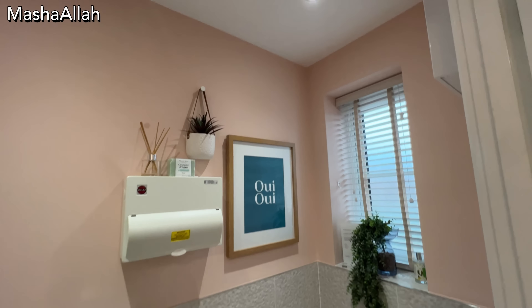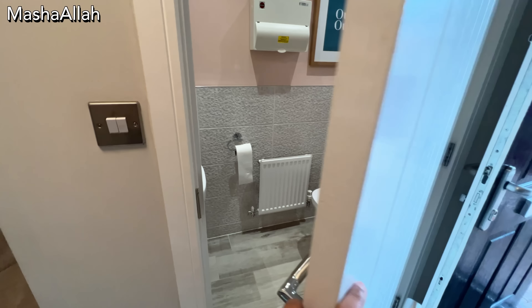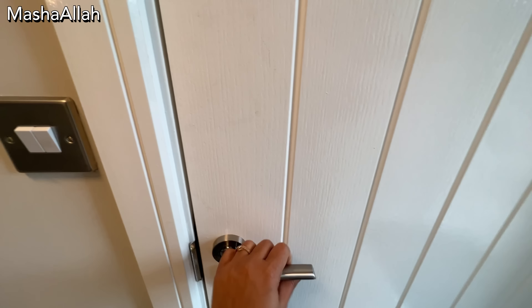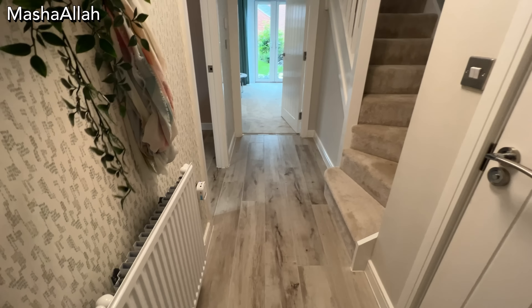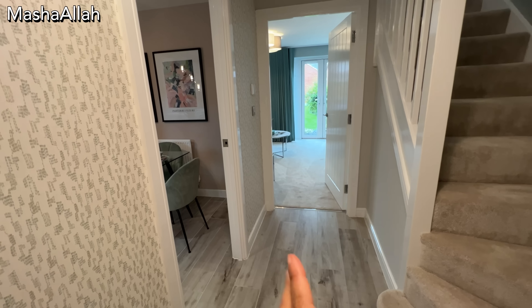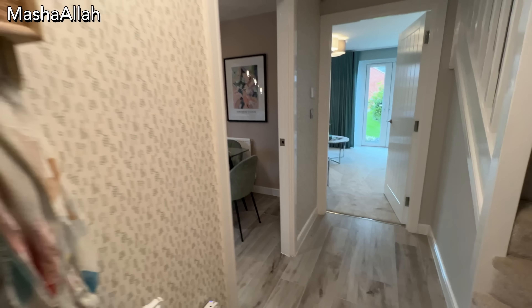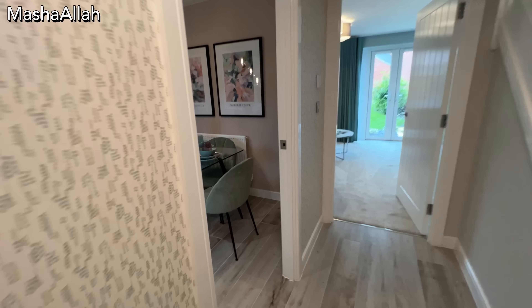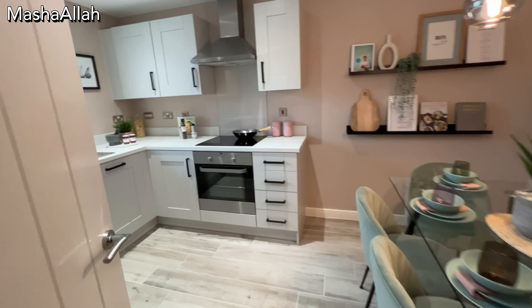I will tell you what things you can expect in a rental property in the UK. Before moving on, if you are listening to me and you have not subscribed to my channel, please do subscribe and press the bell icon so you will get notifications when I upload a vlog. Please like, share and comment.